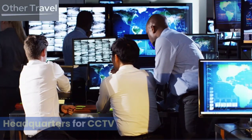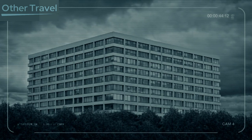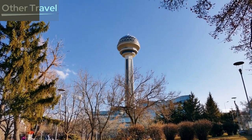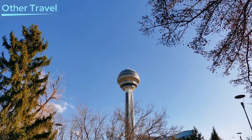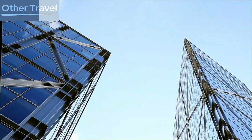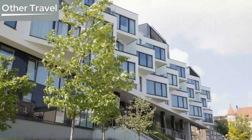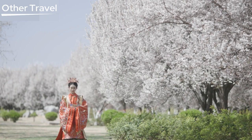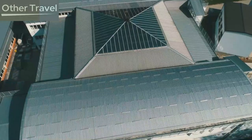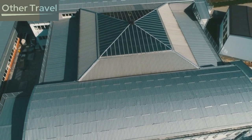The CCTV headquarters building, completed in 2012, covers 187,000 square meters (46 acres). The main building is made up of a 44-floor tower (194 meters high) and a 52-floor tower (234 meters high), with a significant cantilever extending 162 meters between the two buildings. In 2007, Time magazine ranked it among the top 10 architectural wonders in the world. Because it resembles huge underwear, Beijingers affectionately called it 'Dà Kùchǎ,' literally 'big underpants.' The building's 37th story, more than 100 meters high, has a toughened glass floor and offers visitors a bird's-eye perspective of the city.